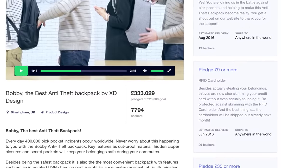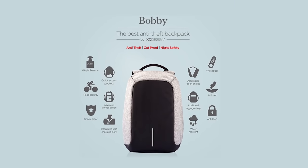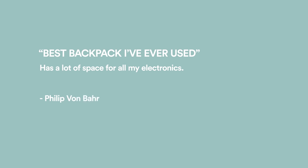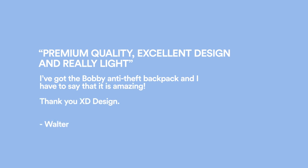When XD Design launched its last campaign, 15,000 backers helped us making the first Bobbi backpack a reality. Our recent survey shows over 96% of them were happy with our delivery process, and we got a lot of positive feedback about our company, service and product.